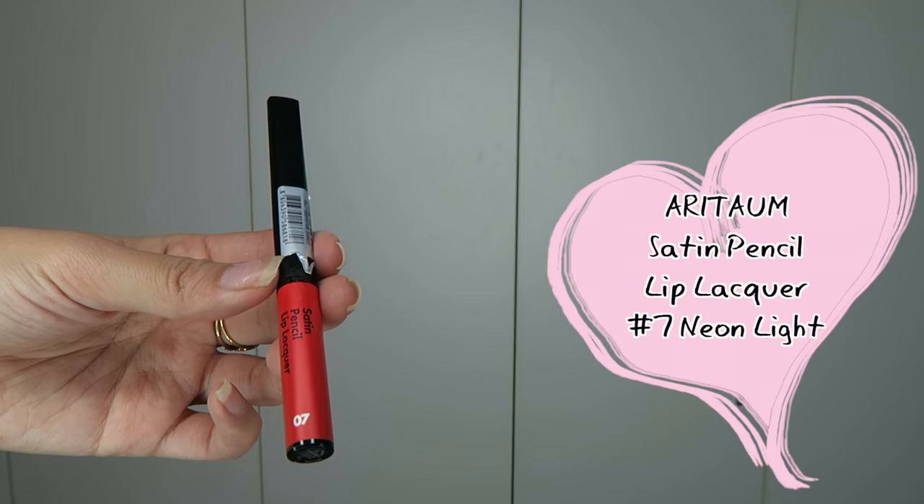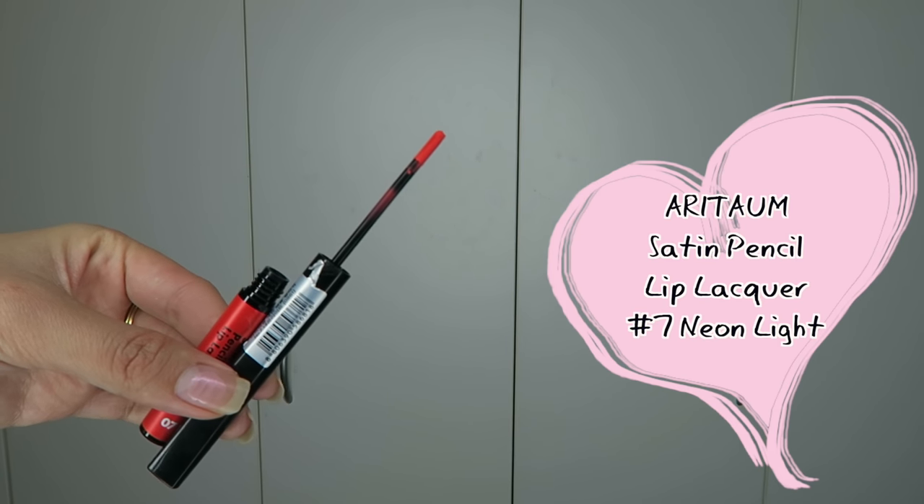This one was quite hyped up for a while. I just tried one to see how it goes — this is the Alitam Satine Pencil Lip Laker, I think in number 6. It's a neon colour, supposed to be a neon orange-red shade. The applicator is very thin — it's a bit wobbly but once you get used to it, it's quite sturdy. It's a little hard to apply on the top because the applicator is so thin, but it's a nicely pigmented colour, very creamy. It does give a very matte finish and dries up straight after you apply, so apply quickly and evenly. I really like this neon colour.